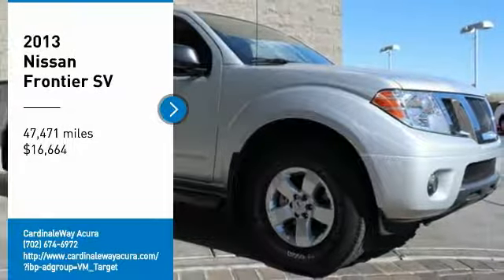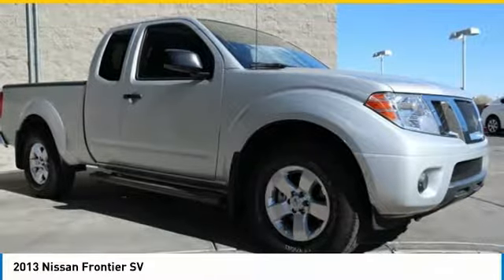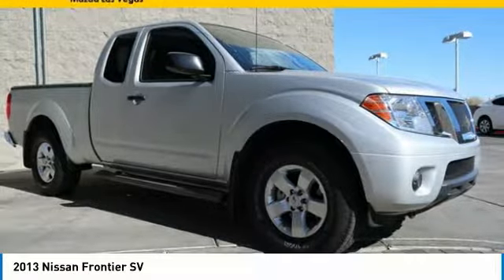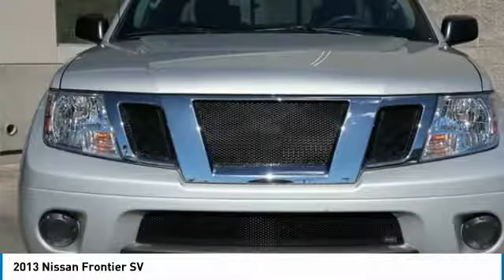Looking for the right vehicle? Check out the 2013 Frontier. The Nissan Frontier offers a full-length, fully-boxed frame for strength, serious off-road capabilities, and a 5-star rating for side-impact crash safety.